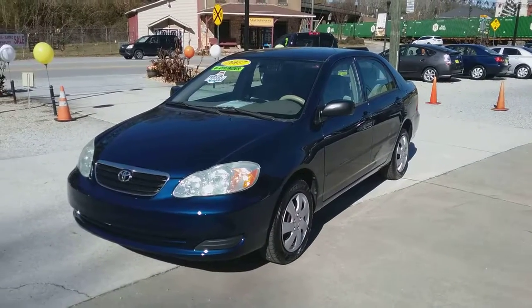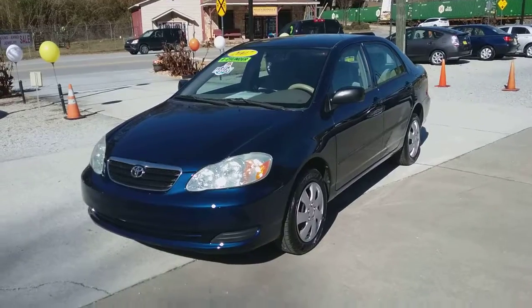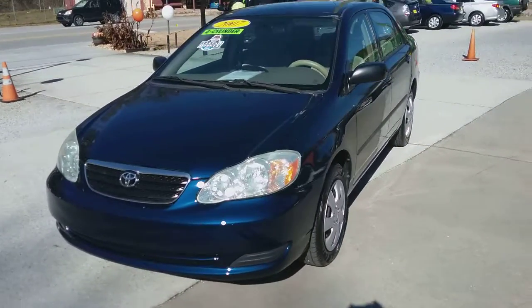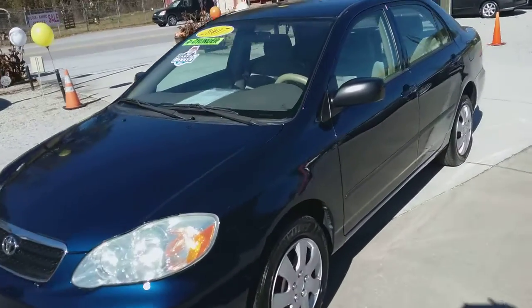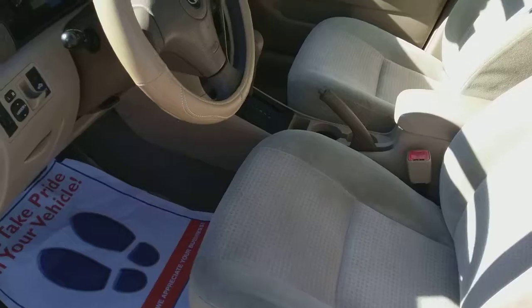Hey guys, this is Chip at Auto House. I wanted to talk to you about a 2007 Toyota Corolla CE that we have. This is a one-owner, no accidents, clean Carfax, little Corolla, super clean on the interior.